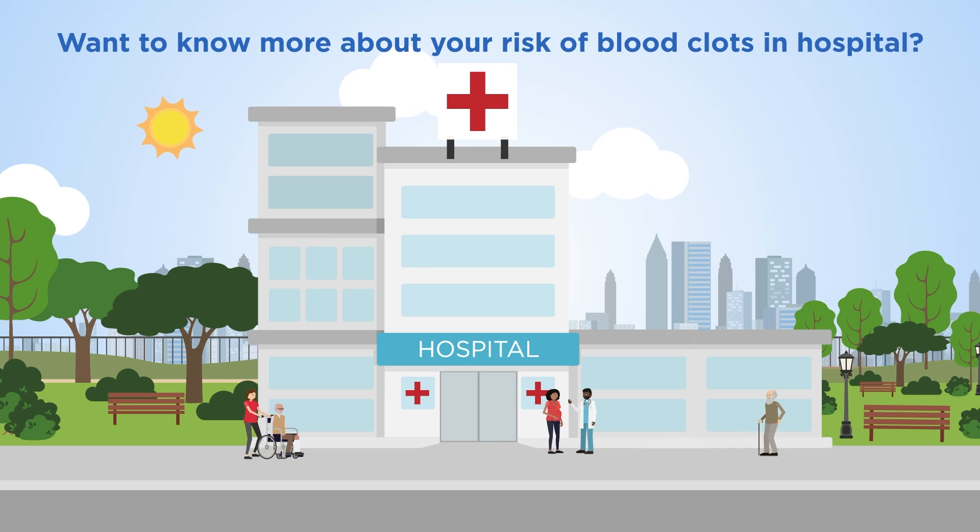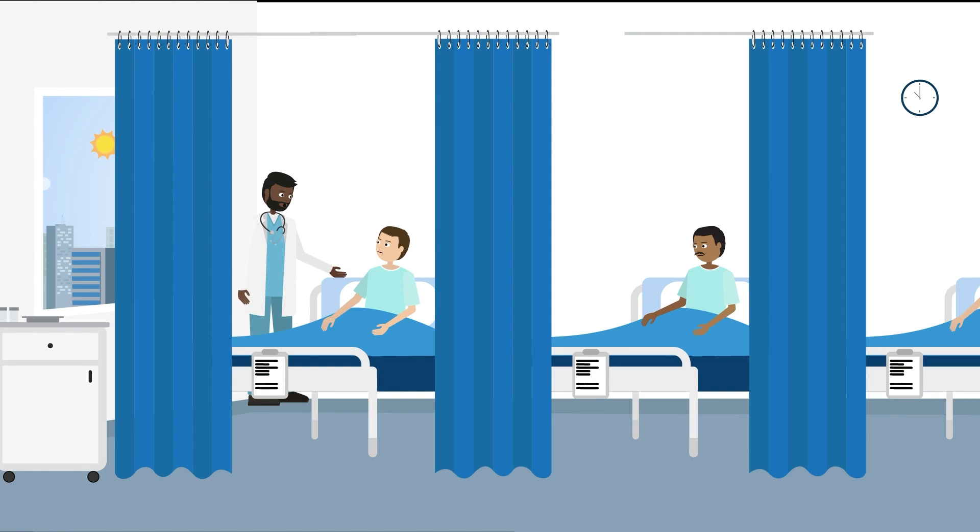Venous thromboembolism, VTE, is common in patients who are in hospital and following discharge from hospital. It's very important to understand the risks.